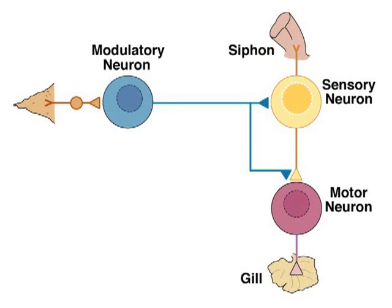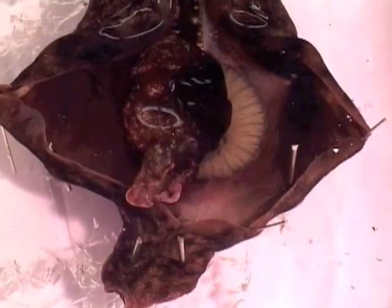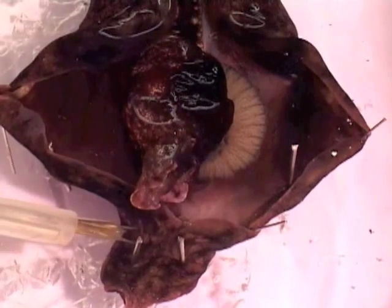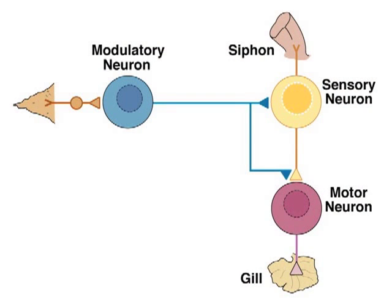That's the gill withdrawal reflex, which is mediated in large part by a direct connection — a monosynaptic connection — between the sensory neurons and the motor neurons of the reflex. This reflex can be modulated by learning, such as learned fear, by scaring the animal, by shocking its tail. You activate serotonergic modulatory neurons that act on the sensory neurons to strengthen the connections between the sensory neurons and the motor neurons.